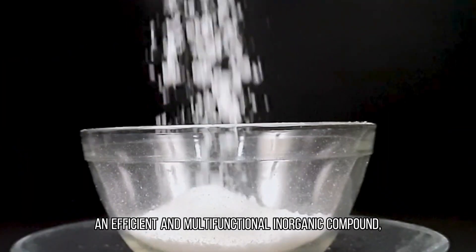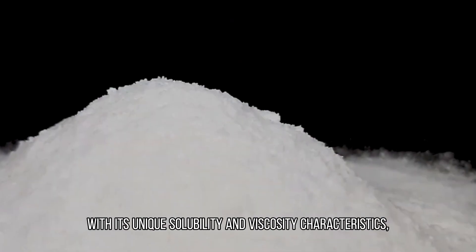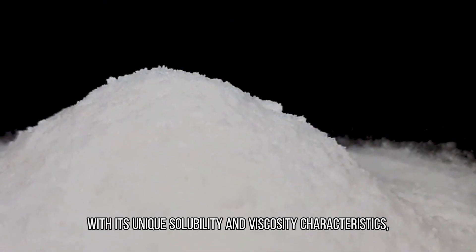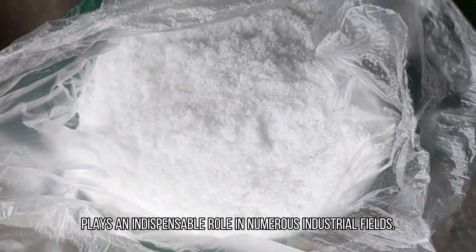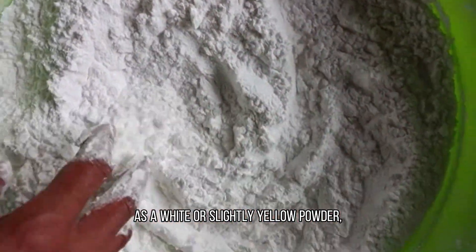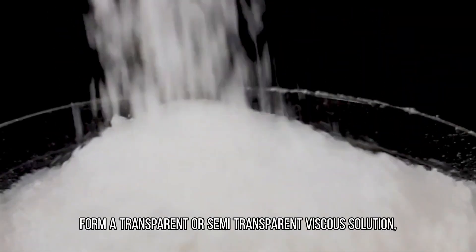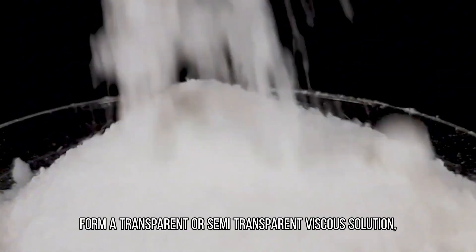Instant sodium silicate is an efficient and multifunctional inorganic compound with its unique solubility and viscosity characteristics. As a white or slightly yellow powder, instant sodium silicate can quickly dissolve in water to form a transparent or semi-transparent viscous solution.